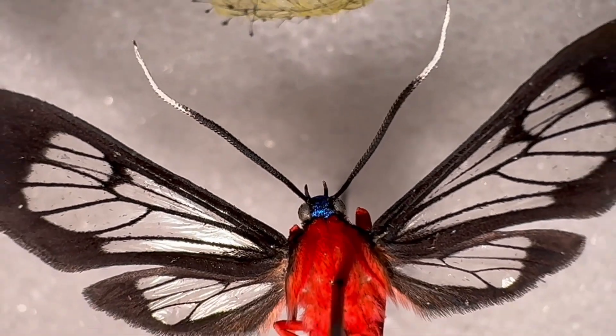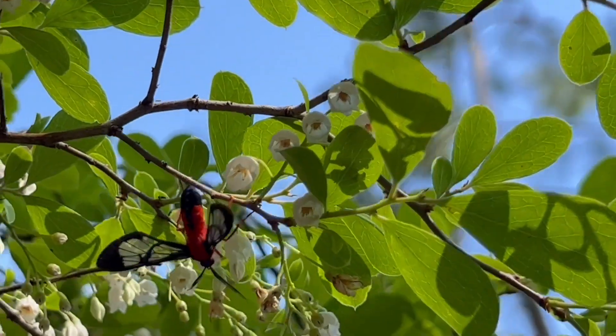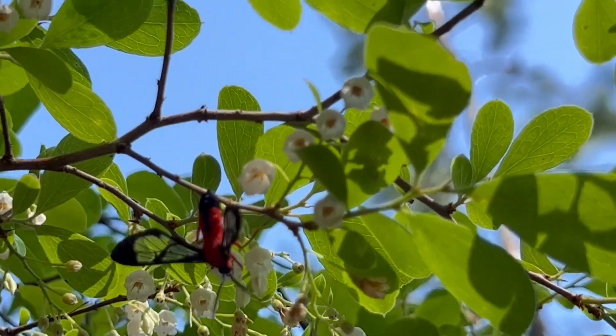The range of this moth covers almost the entire state of Florida, coastal Georgia, and then coastal Louisiana, Alabama, and Texas. I think it's been recorded in the Caribbean a couple of times but not confirmed.